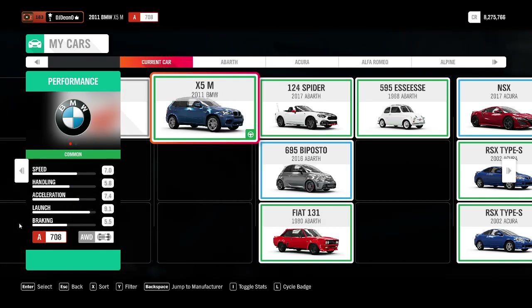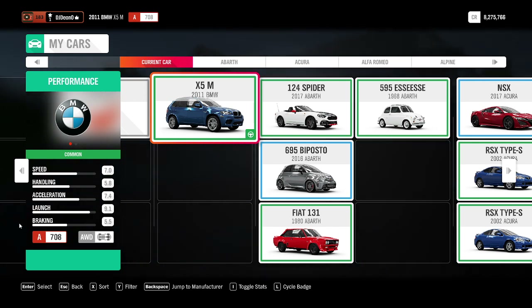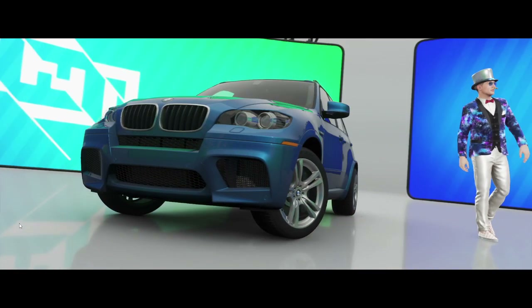Legends, welcome back to another episode where I test every single vehicle that I can find in Forza Horizon 4. The vehicle I'm testing today is a 2011 BMW X5M. It's a Class A, 708 performance rating, all-wheel drive, engine sits in the front. Let's test it, let's see what it does.